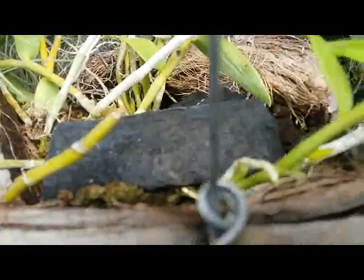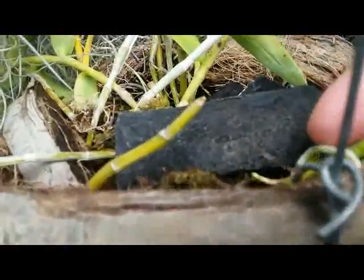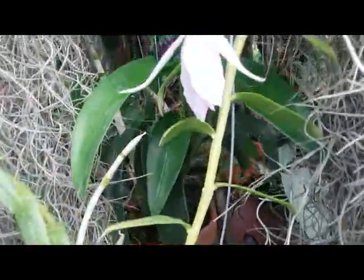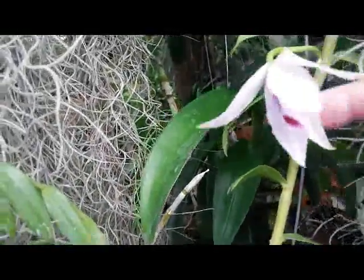Here, some keiki also pop up — coming out here, a keiki with roots already forming. Dendrobium is native to Asia.